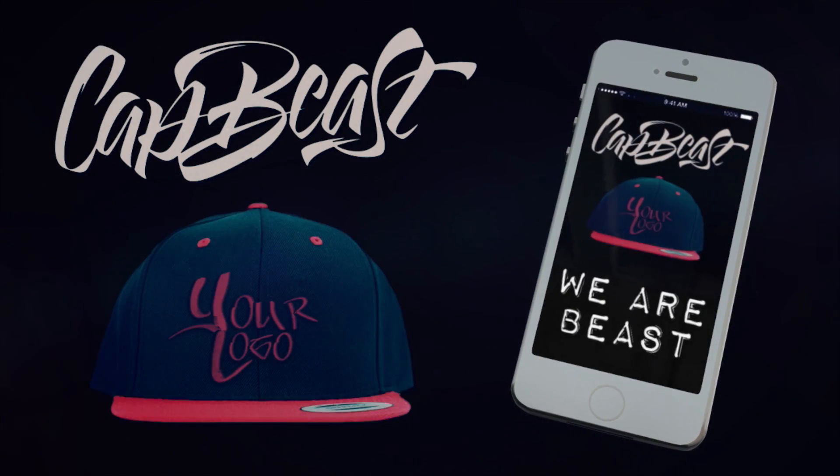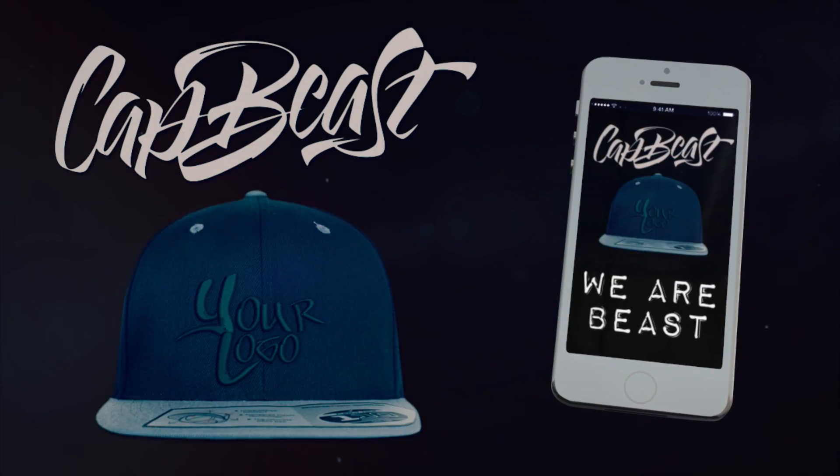This video is brought to you by catbeast.com — design your own custom snapbacks and hats. Yo, what is up my good people, we are back! Itchy nose — it's allergy season, man. It's always fly season for some reason — that just rhymed, that was pretty awesome.